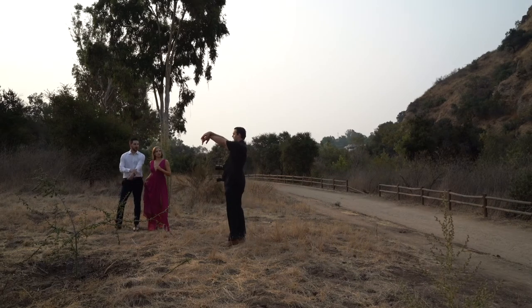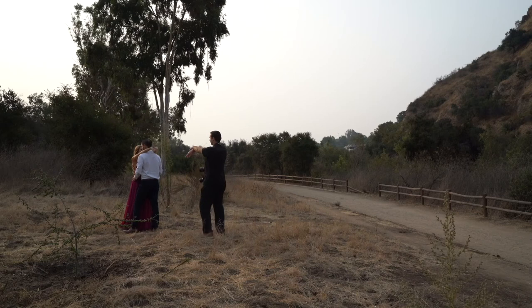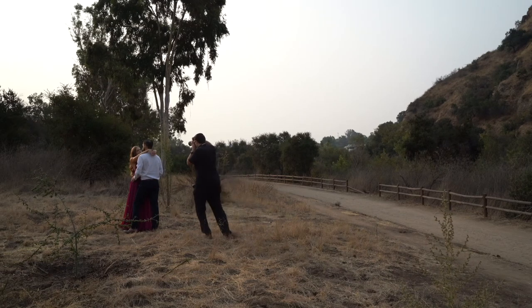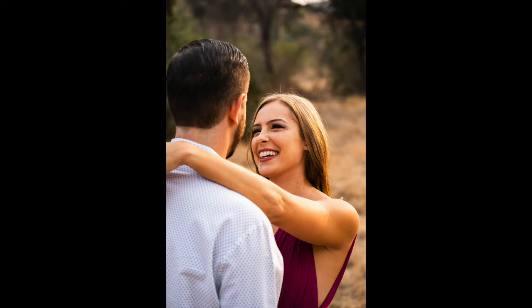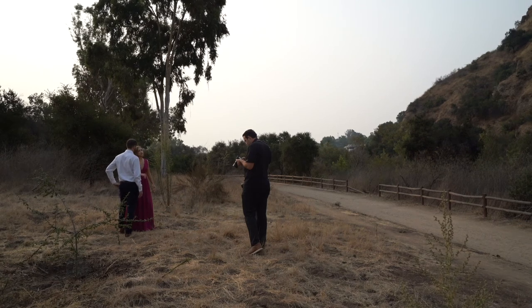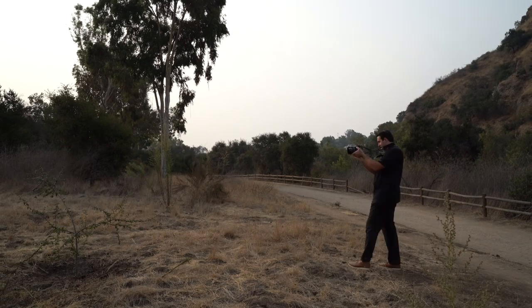Your hands are gonna be up around his neck, hanging off — it's gonna be a hand shot. Kayla, bring your arms up and around, kind of dangling off a little bit. With engagement, you've got to focus on the ring a little bit more because you've got to show that thing off. Same walking back and forth as before, but here. Ready to go.